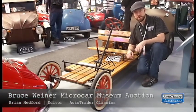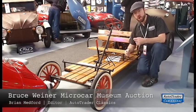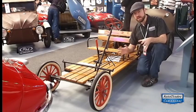Hi everybody, it's Brian Metz with AutoTrader Classics, here at the Bruce Wiener Microcar Museum in Madison, Georgia, where RM Auctions is selling everything — it all must go, every itty bitty thing.